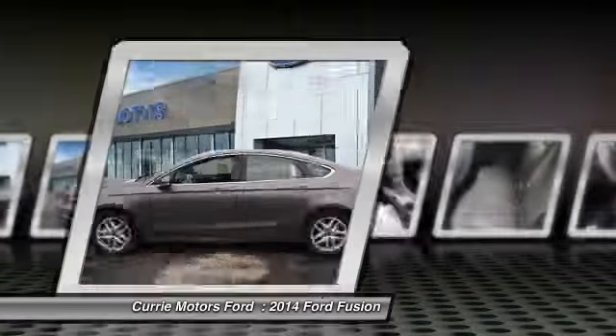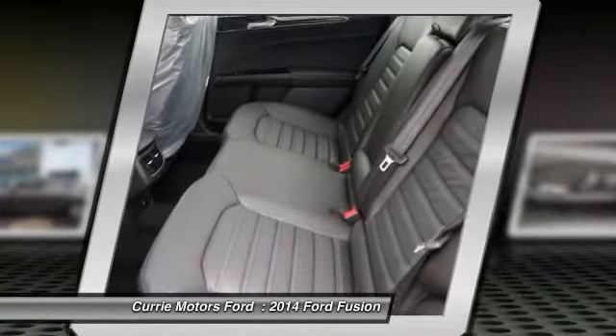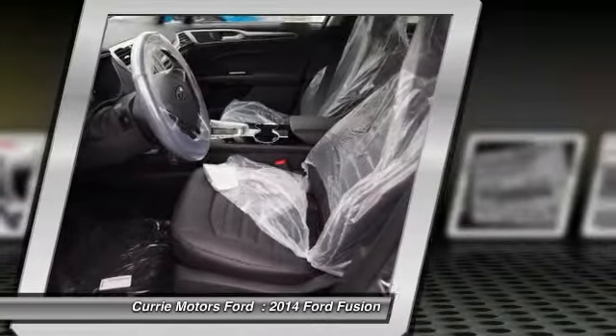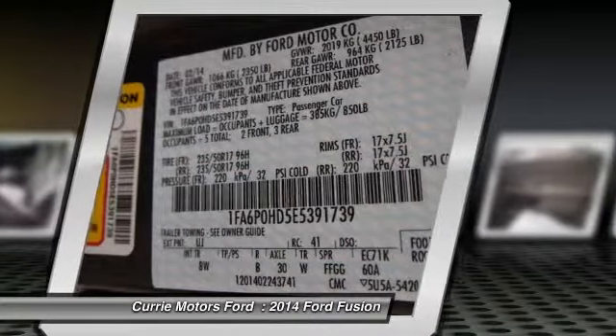Power driver's seat, dual airbags, auto express down window, power steering, front air conditioning, adjustable headrests, anti-theft security system, cruise control, auto headlight on and off, rear window defroster.